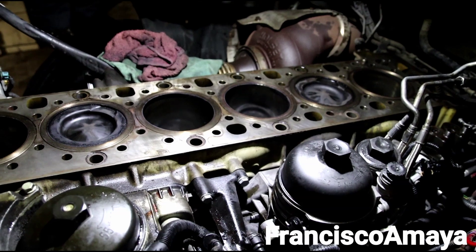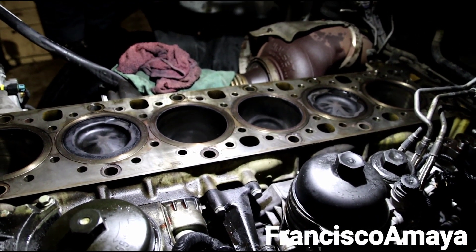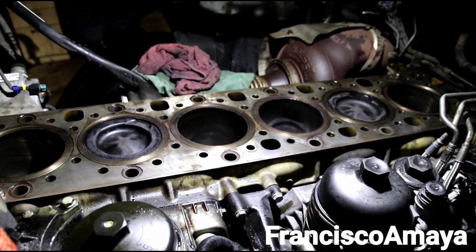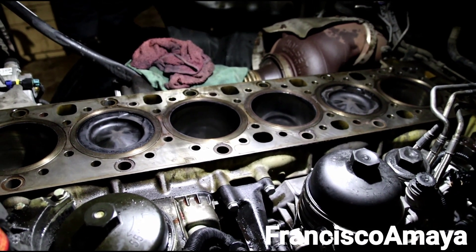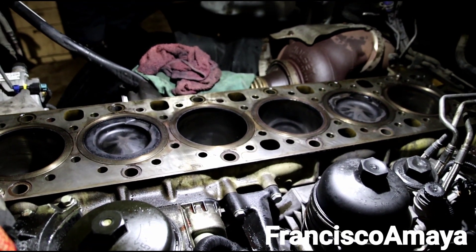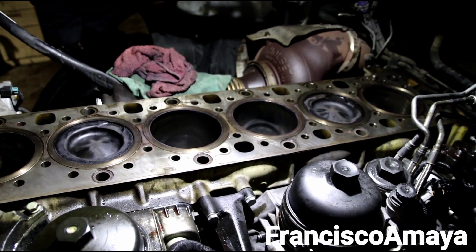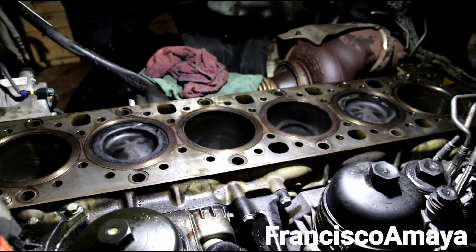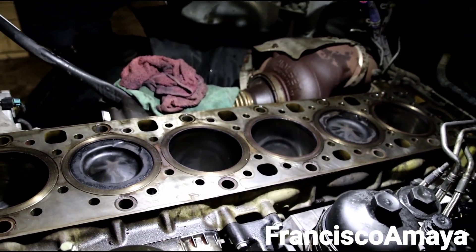But the oil consumption was getting worse and worse every time — I think it was getting like three gallons every 10,000 miles, something like that. That was really bad, something nobody was expecting. So at the end we decided to open the engine, as you can see it is completely open.